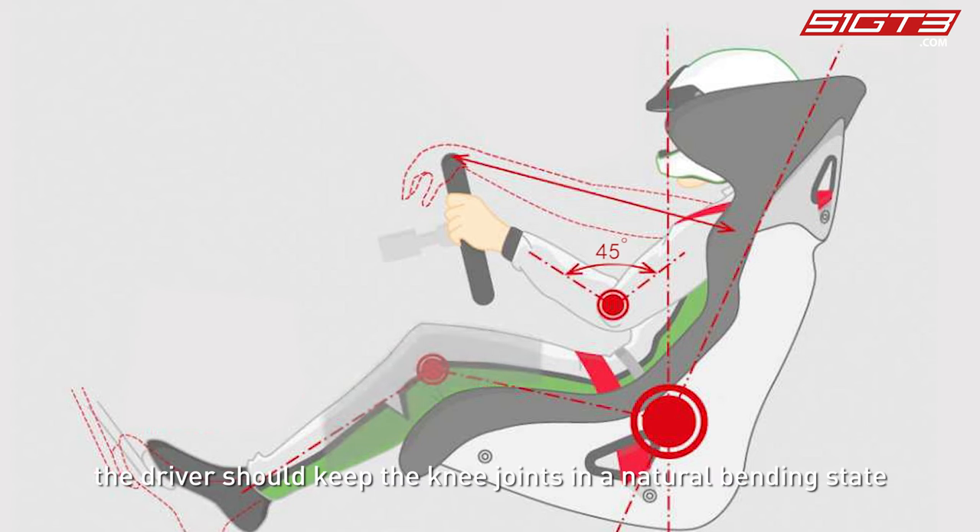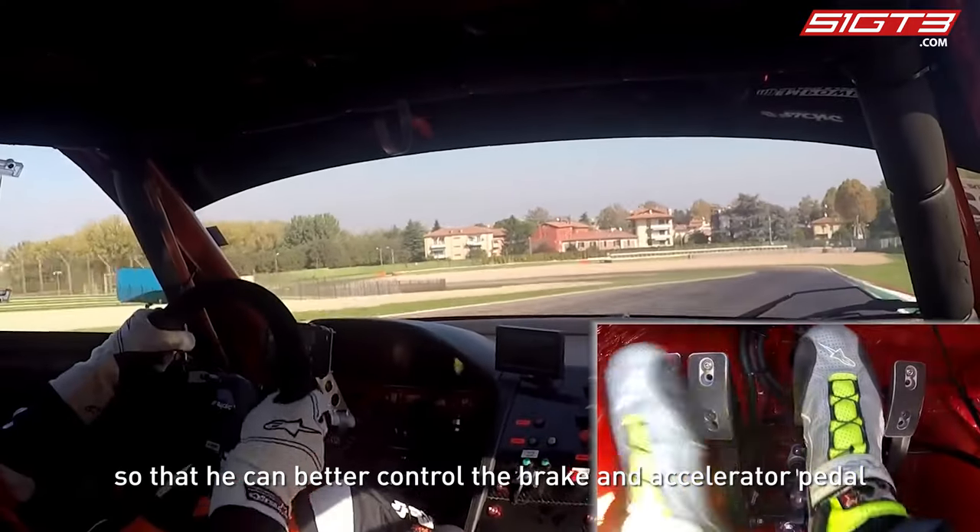In the case of full braking with the legs, the driver should keep the knee joints in a natural bending state, so that he can better control the brake and accelerator pedal.